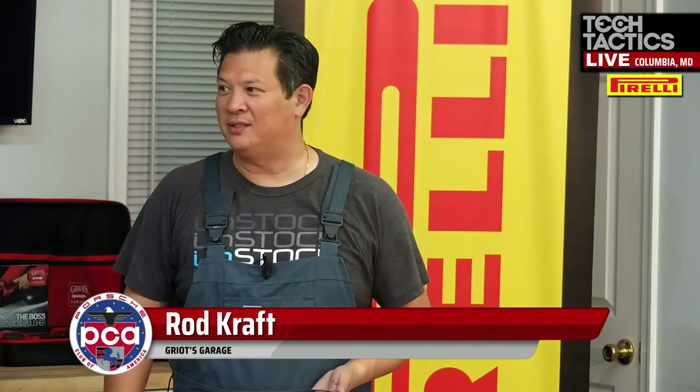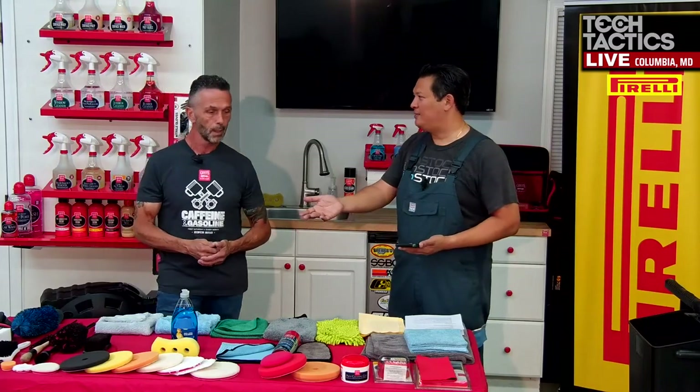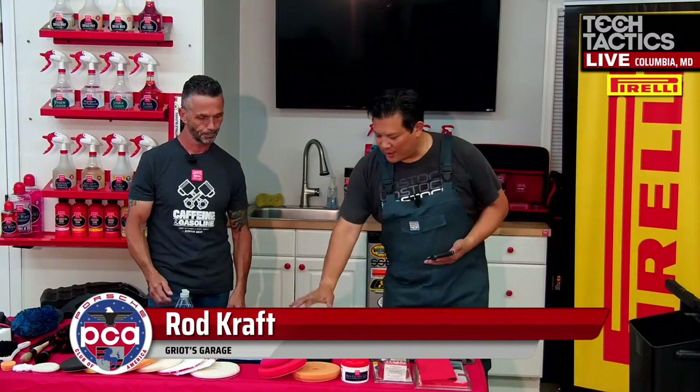Definitely avoid dish soap. You might use it if you're trying to strip the car of all protection, but that's the only time. Dish soaps are alkaline-based and will gradually strip wax protection off the paint. You'll wonder why your wax isn't lasting long and blame the wax instead of the soap — but it was the dish soap all along. Alkalines are strong and will strip that protection right off.